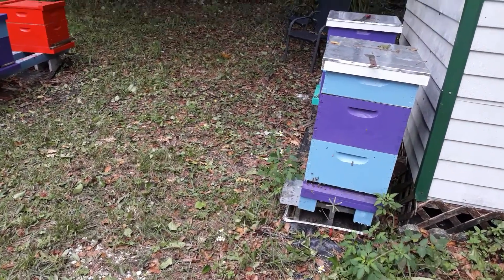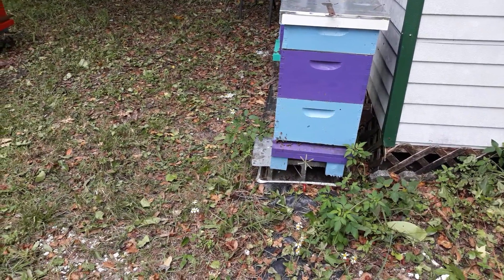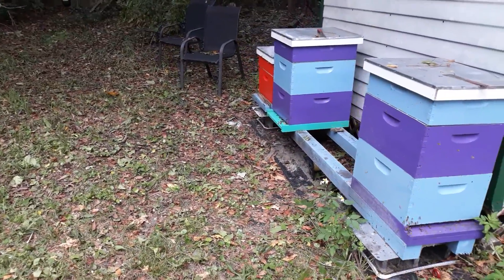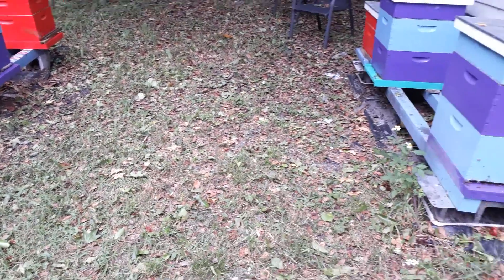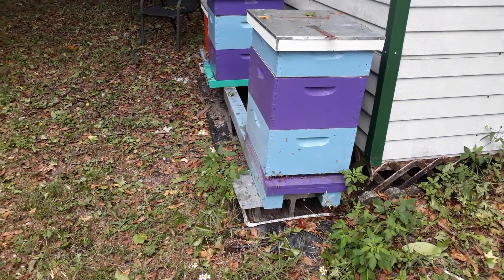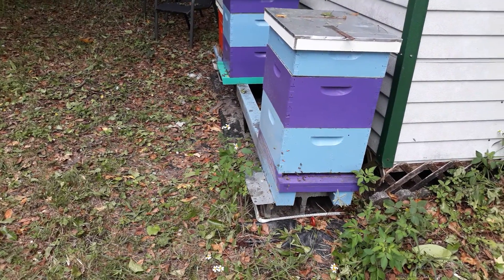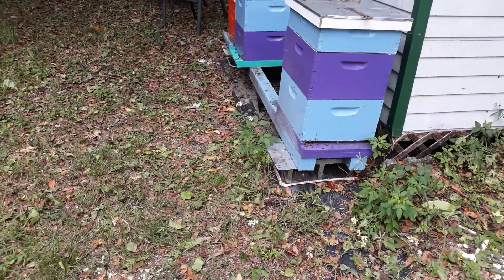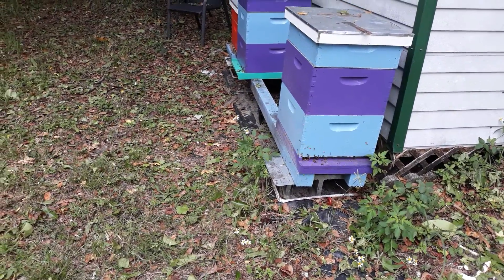Hey guys, just checking in after Hurricane Ian passed through Florida. You may know that we're a Florida beekeeping family, and all of our hives turned out just fine — none of them were toppled, none of them were knocked over, and I didn't even have to put any straps on them. We're in northeast Florida and this part of the state was only minimally affected. We had some rain, some wind, but nothing major, and where my house is located we're not really in an area prone to flooding.